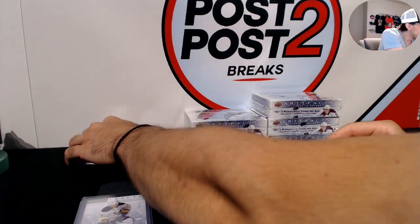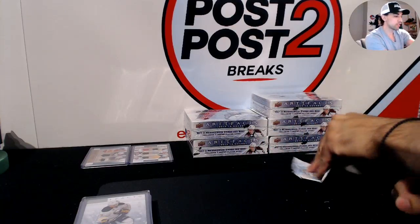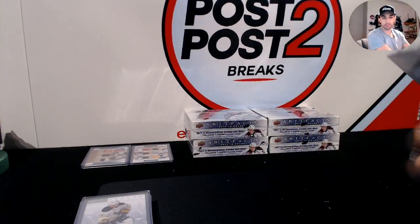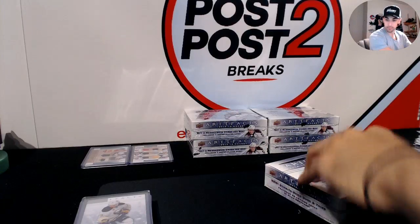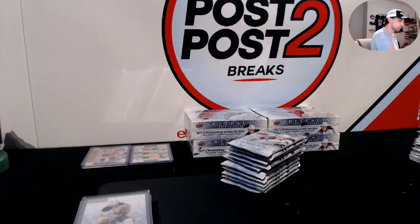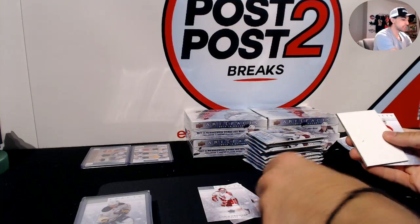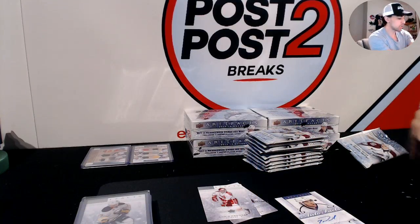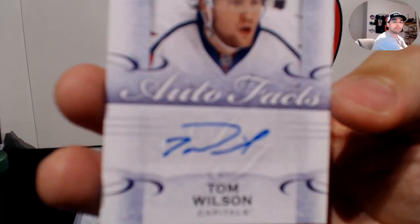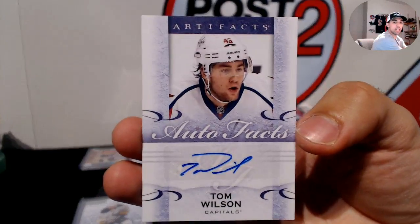Pretty sweet to finish that box. Only the third box — still five to go. Nice hit for the Washington Capitals: Autofax of Tom Wilson.